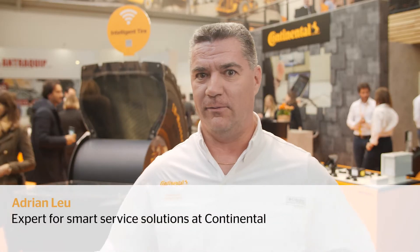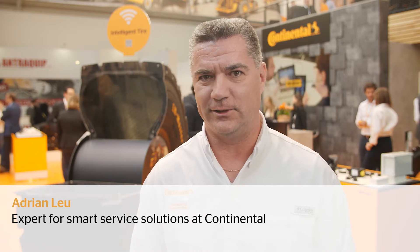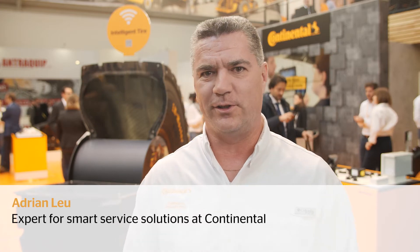Hey, welcome to Bauma. I flew all the way over from the United States just to be here, to be with you, so you're more than welcome to come visit us at our booth.